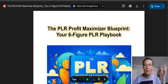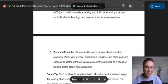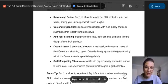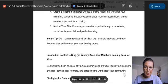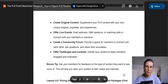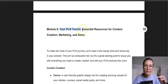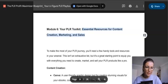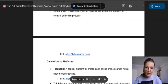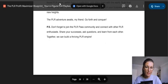This ebook is almost 30 pages long. I created it and you will not get access to it anywhere else. It's truly custom made to go together with this offer and will help you make money with PLR — a lot of knowledge to educate you on how to squeeze the best out of PLR products. The last module, called your PLR Toolkit, includes essential resources for content creation, marketing, and sales — platforms I recommend with clickable links to help you make great profits with PLR products.